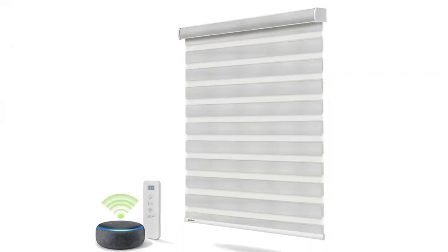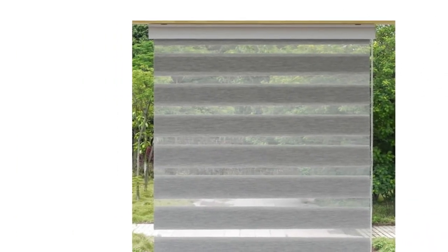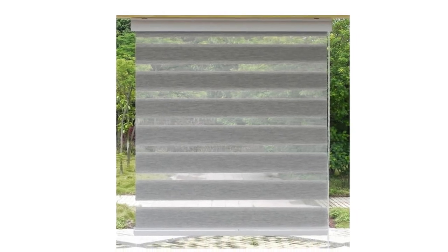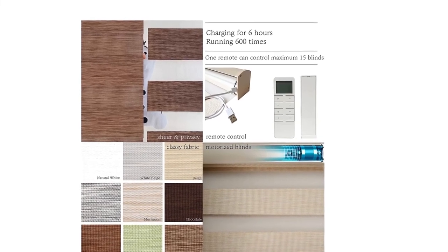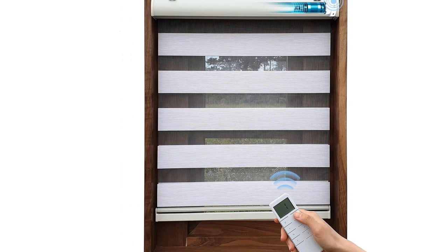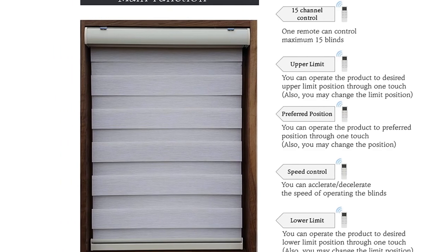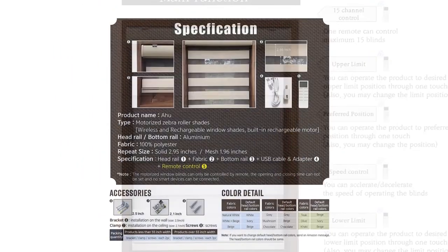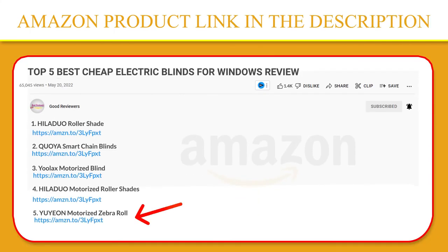Provides absolute privacy and additional energy saving. Suitable for bedroom, living room, patio sliding door, media room, etc. Cordless design, safe for pets and children. The motorized window blinds can be controlled by a remote. Yuion was established not long ago, so they are trying to sell good quality products at reasonable prices and communicate with customers more and more. If you like this product, please click the link in the video description for a better price and original product.